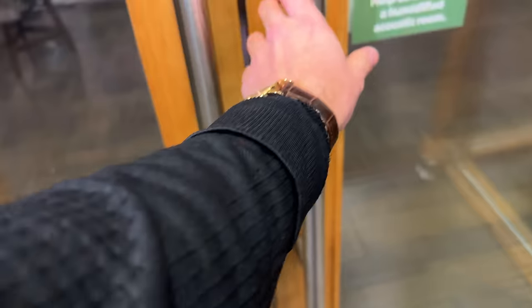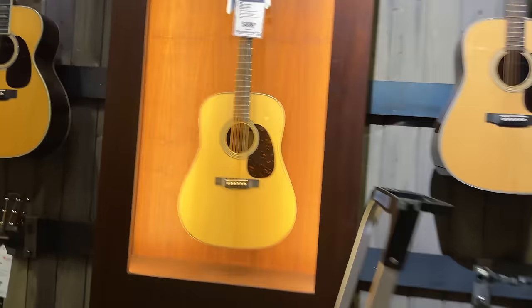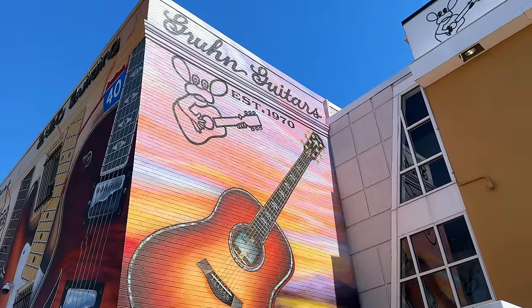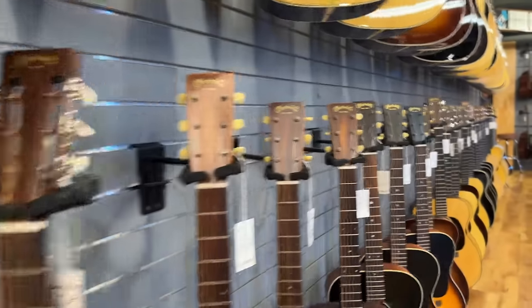Let's say I go into a Guitar Center, I'm looking around and I find a Martin — there's a good chance it's going to be pretty sweet. Let's say I'm going to a local guitar shop. If a Martin is there, no matter what model, they always play great.